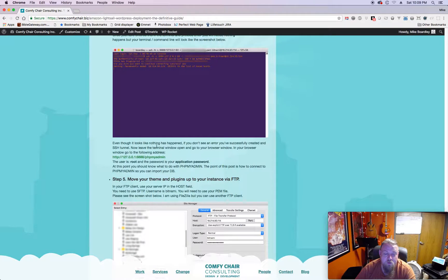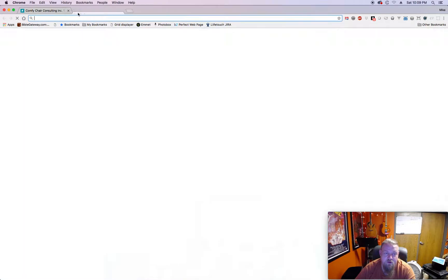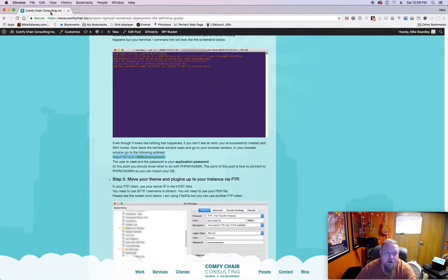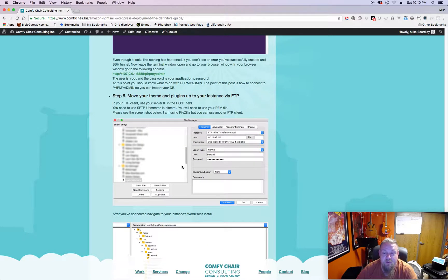Then go to the address shown, copy it, and paste it into your browser. That will bring you to phpMyAdmin, where you're going to import your database. In there you'll see it'll say something like Bitnami WordPress - that's the database set up when you created the instance. You can drop all the tables in that database and import your own database, or create a new one if you want. That's basically how you connect to phpMyAdmin to migrate your database.